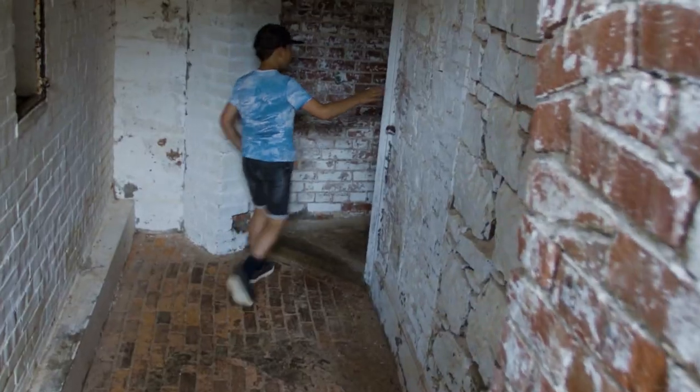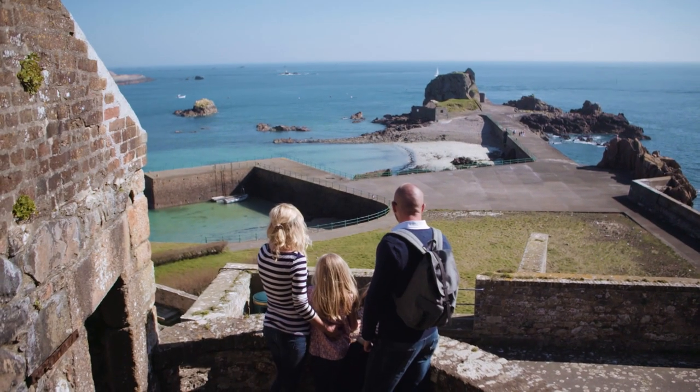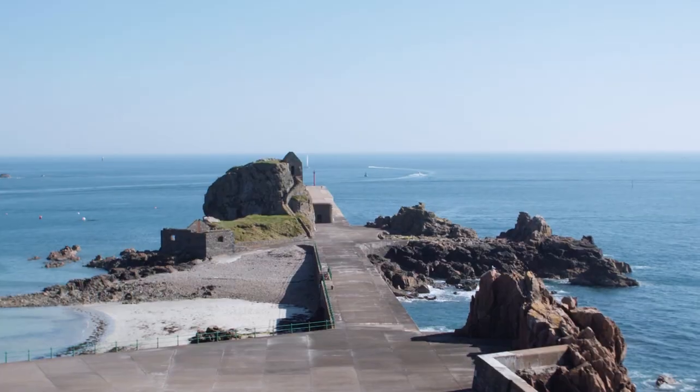Explore the German bunkers added during World War II. Climb to the highest point and check out the view of St. Aubin's Bay. And visit St. Helier's rock-top hermitage.